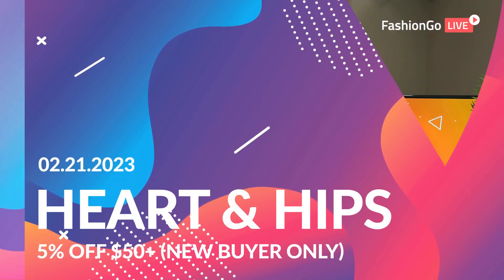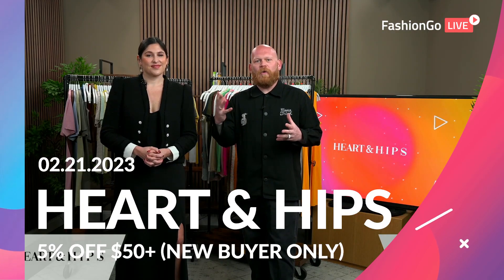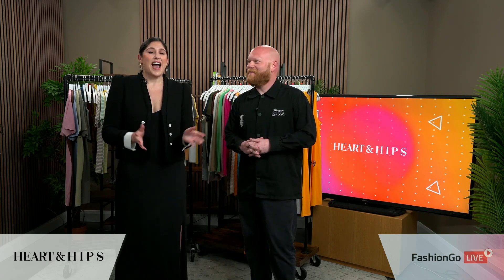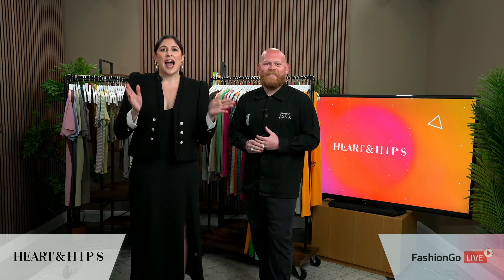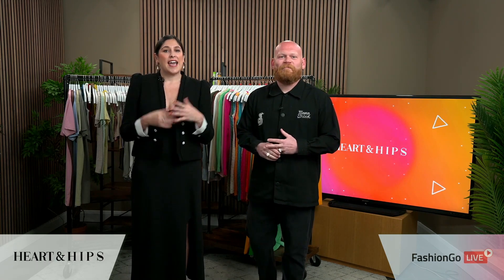Hello everyone and welcome. My name is Patrick Wingate, here with Fashion Go, and I'm here with Lorena. Hi everyone, I'm Lorena. Thank you so much for having me, Patrick and Fashion Go. I'm here with Heart and Hips, and I'm very excited to show you our Spring/Summer Collection.